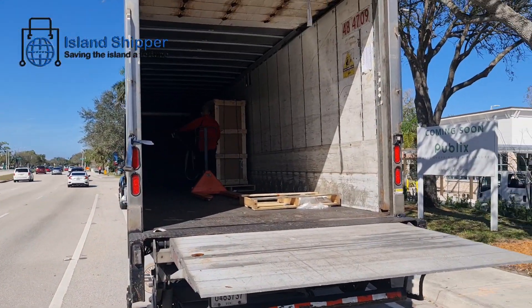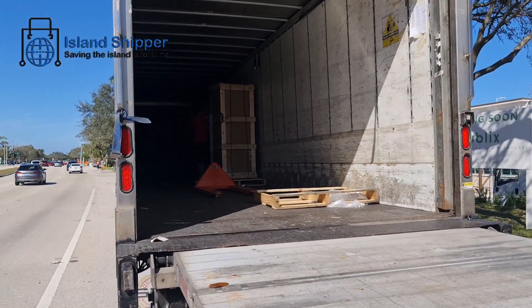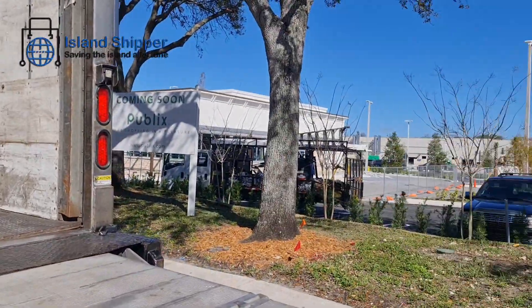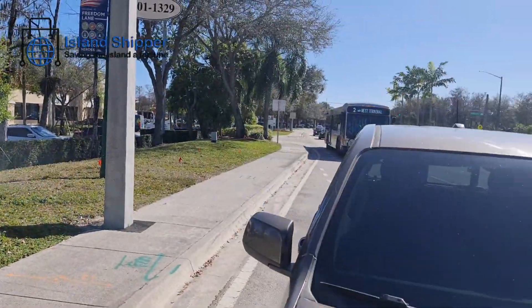Most people think we only want to do small stuff — let me show you this. We do anything: bigger, a lot bigger, small — it doesn't matter, we'll do it.